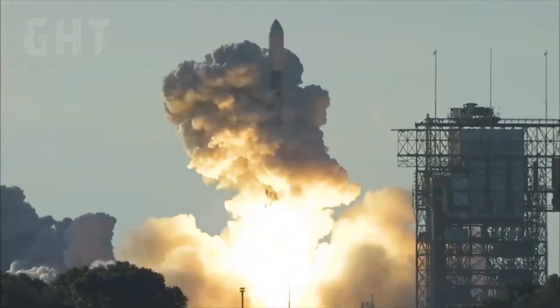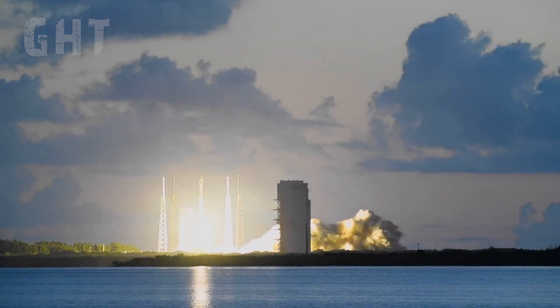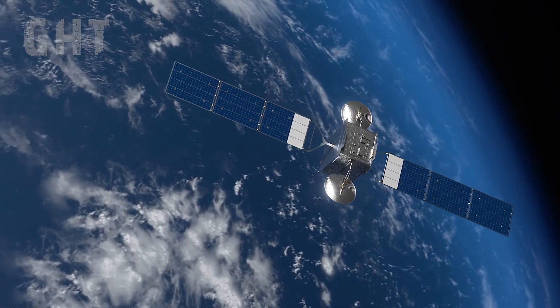The best way to defend from nukes is through diplomacy, utilizing peace treaties and arms control, since nobody wins in a nuclear war.